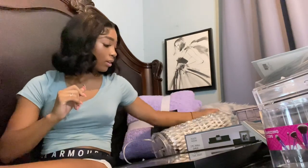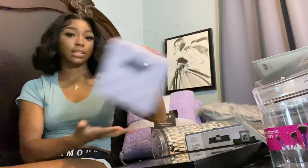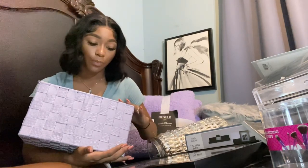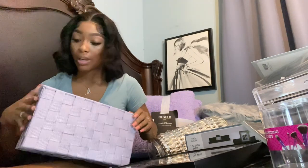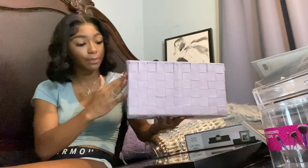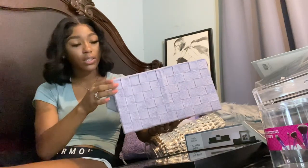The next thing I got was this bin from Burlington. I'm gonna put this on top of my desk and keep my everyday hair stuff in it — like edge control, my bonnet, wraps, brushes, anything I'd use every day — so that way it's there but out of sight and doesn't look cluttered. This was only six dollars.